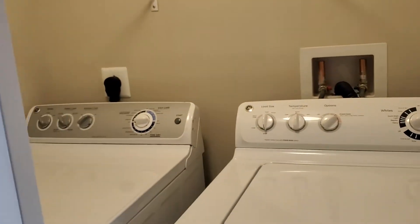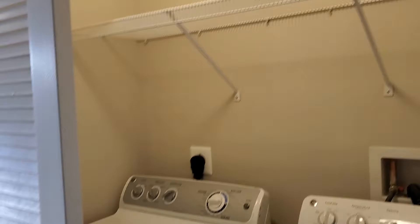Right here is your side-by-side full-size washer and dryer with shelving overhead for your laundry supplies.